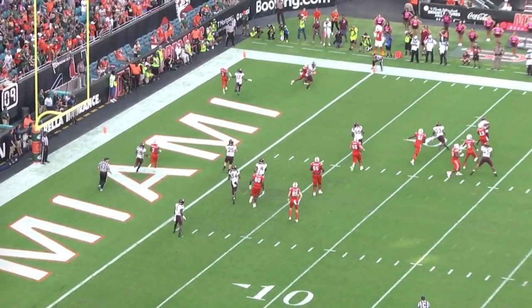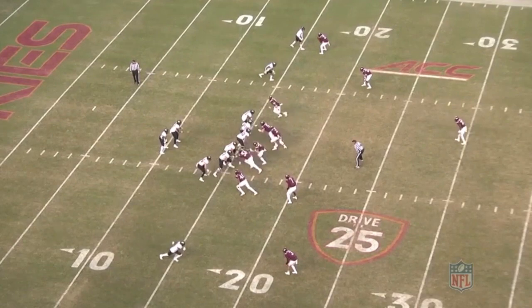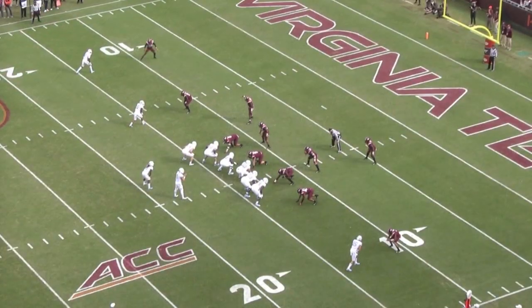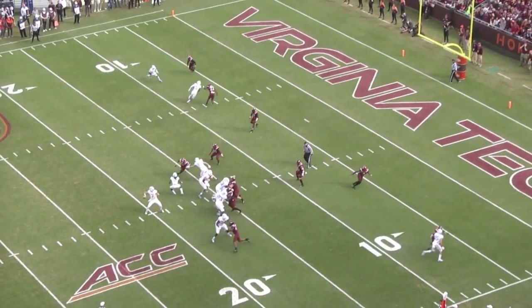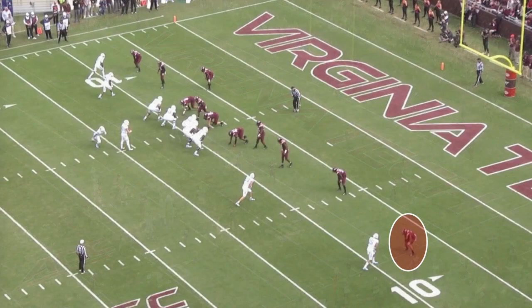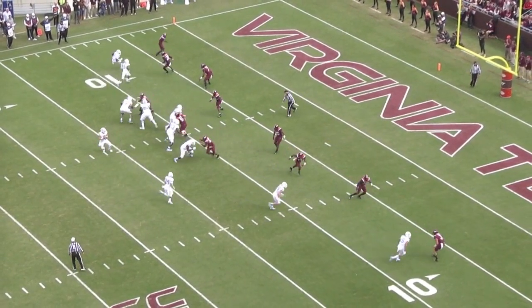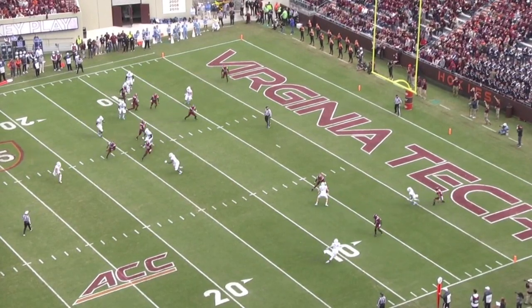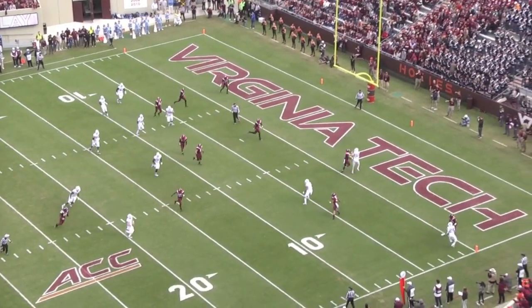Caleb Farley has everything that you like to see from a number one outside corner: length, speed, acceleration, change of direction, ball skills. And he's only played corner for two years, so when you're projecting someone's transition into the NFL, you really see with Caleb Farley that there's still a lot of room to grow.